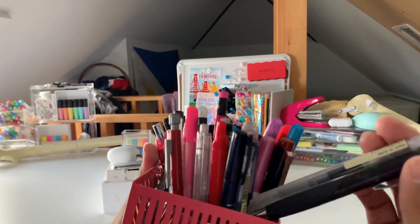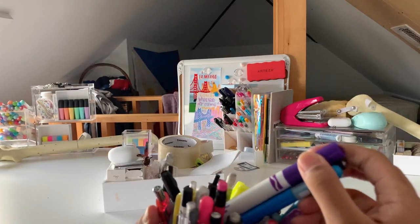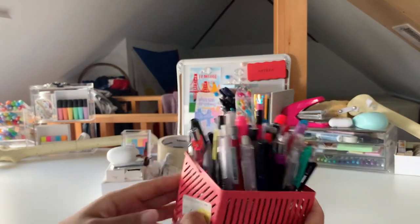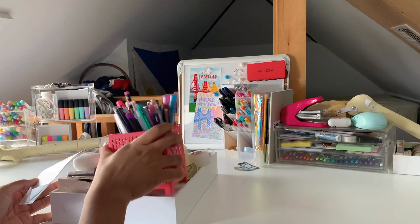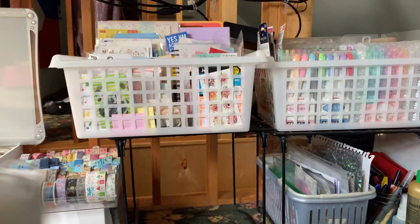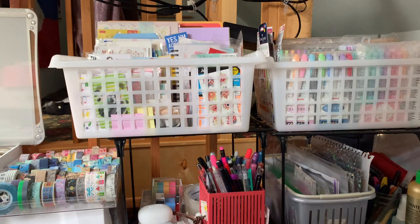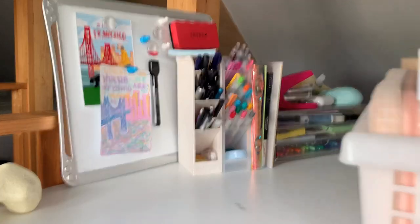I have gel pens in different colors and Crayola markers. It's very random — other branded stationery that I didn't want to throw out but I'm keeping in case I need to use it for some reason. And that is all for this little case. It's very random and not my favorite thing under my desk, but as long as it carries all the essentials.